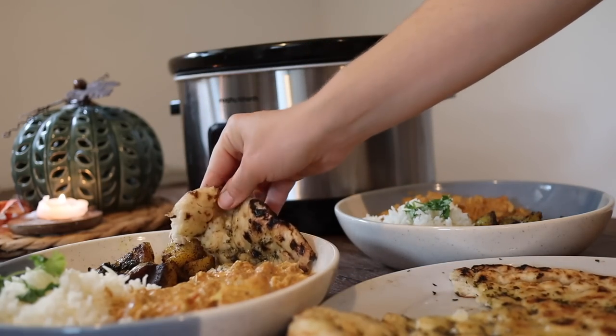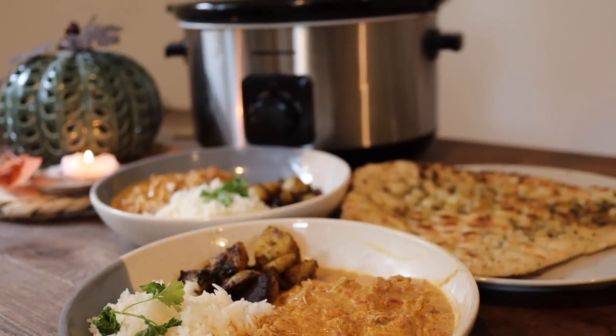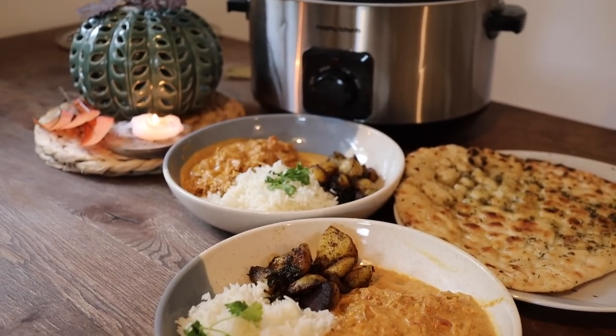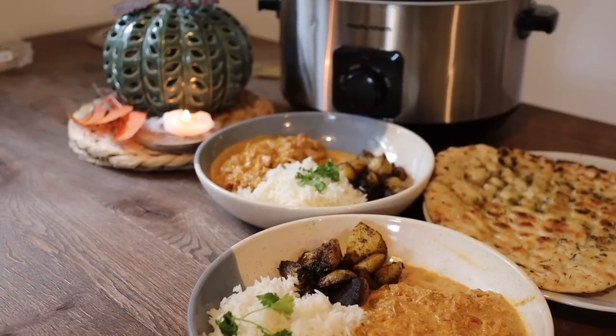I hope you enjoyed all the meals you saw in today's video. I love filming these types of videos. I'm going to do another slow cooker slash air fryer edition for autumn/winter soon, so make sure you subscribe for that. I'll see you guys again really, really soon. Bye!